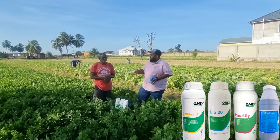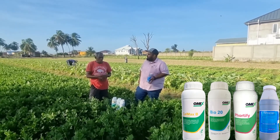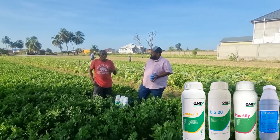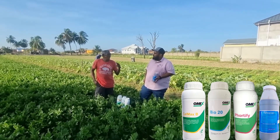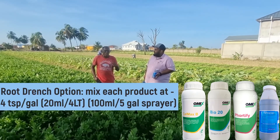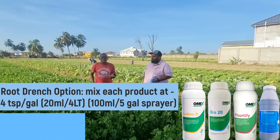Mr. Bunton, at what rate have you been using these products in your celery field? Drench rate: 100ml Calmaz, 100ml Bio 20, 145ml, and 100ml Cytoplex. Nice drench. For foliar spray, 50 by 50 by 50 by 50 by 50.